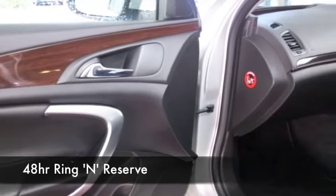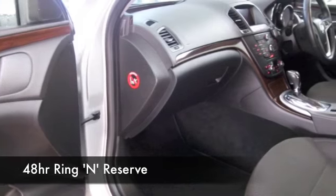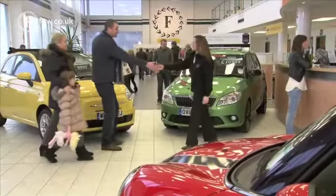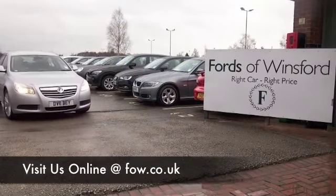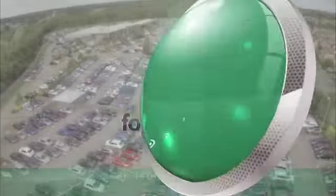We have around 1400 cars on our supersite at Winsford at the moment — they're all online too. Maybe you're going to be spoilt for choice, but then again, maybe this is the car that's going to make its way home with you. Come and find out, have a test drive with no obligation, and discover this great car for yourself at Fords of Winsford.